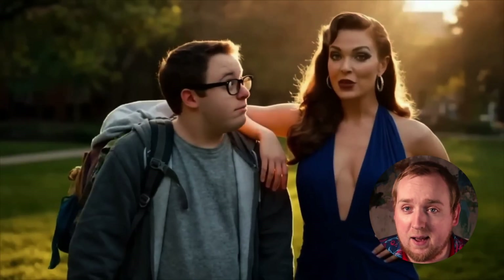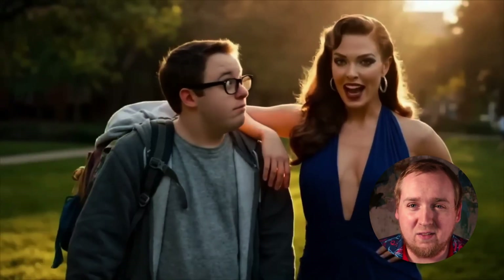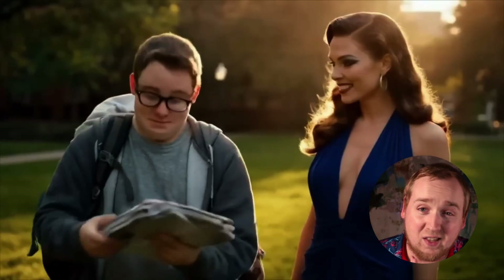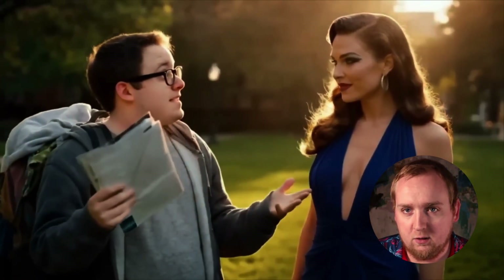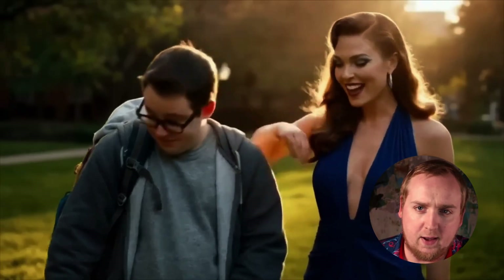Here we have a guy and a gal in a park. What makes this one seem AI? Mostly we can see it on his face — the skin lacks any detail whatsoever. It's just too smooth and static. And the same thing with her face.